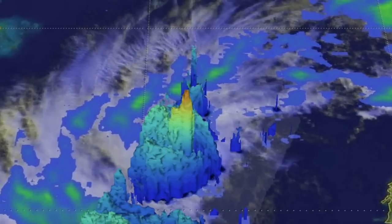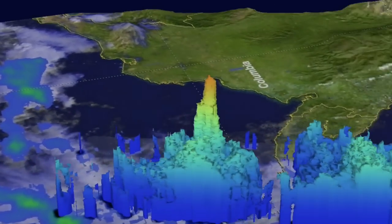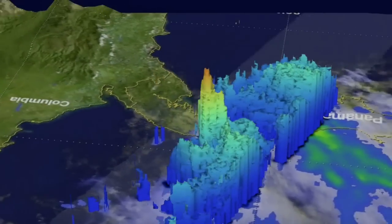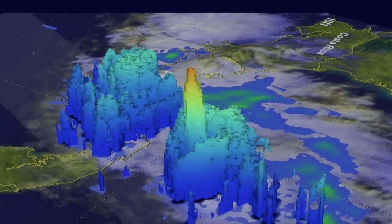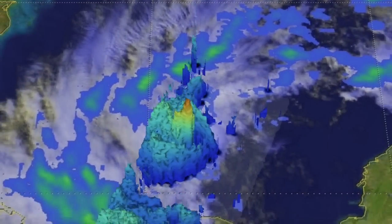Up next, we're at the Tropical Rainfall Measurement Mission page looking at the height and intensity of rainfall in newly formed Hurricane Otto, currently taking on Central America. Landslide risk is high in prone areas. Our thoughts are with you.